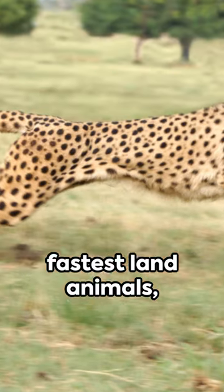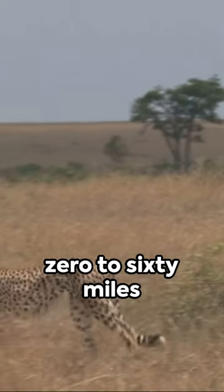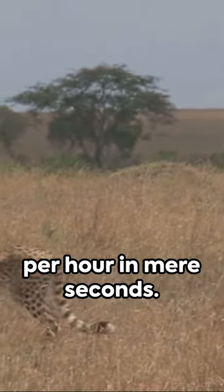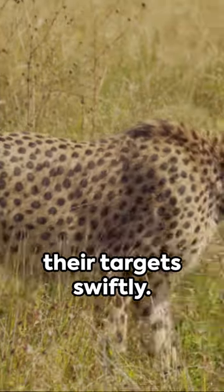Cheetahs, the fastest land animals, use their speed as a hunting strategy, accelerating from 0 to 60 miles per hour in mere seconds. This rapid acceleration enables them to chase down their targets swiftly.